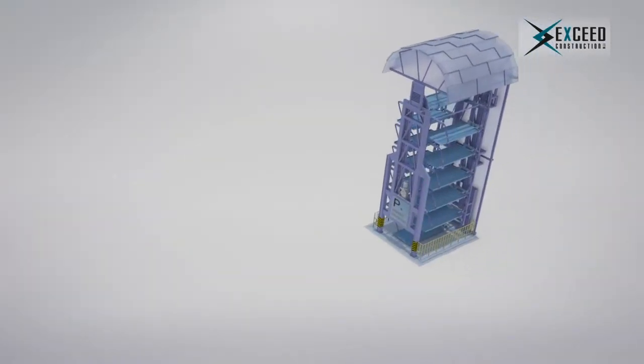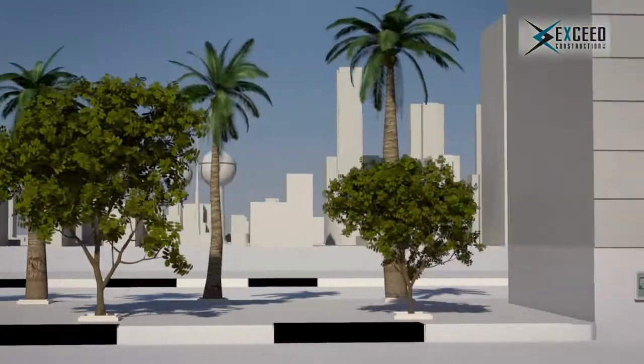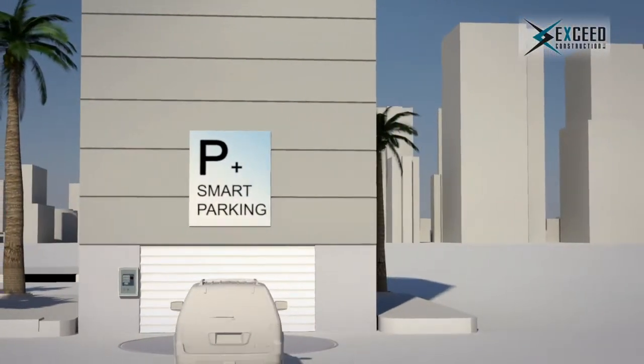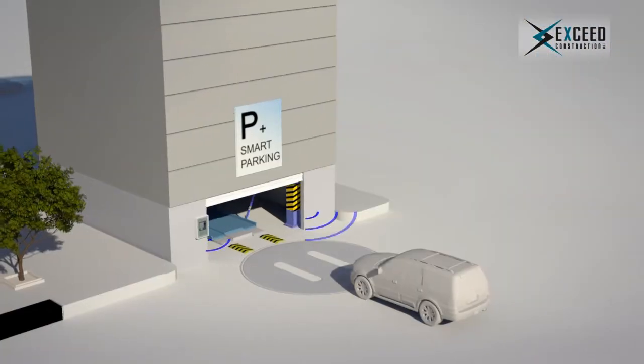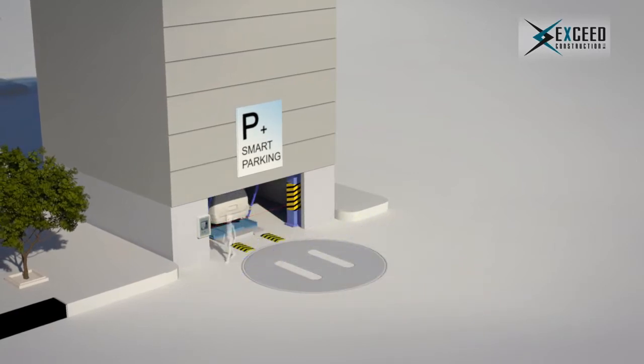Parking procedure in a smart parking system is as simple as a touch of the button or a swipe of a card. You simply drive your car onto the pallet. With the help of the audio-visual alarms and instructions, smart parking will ensure that you have parked your car correctly.